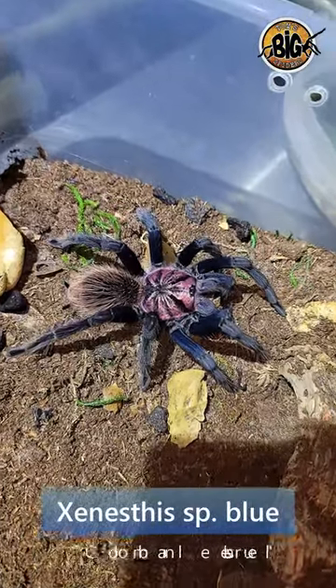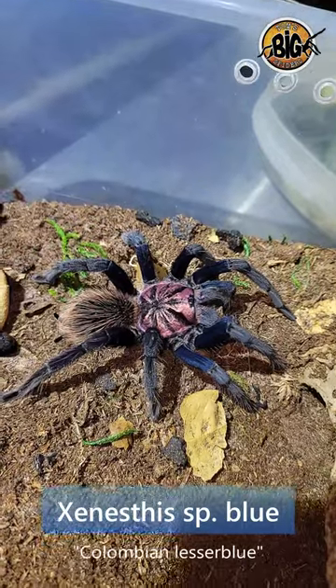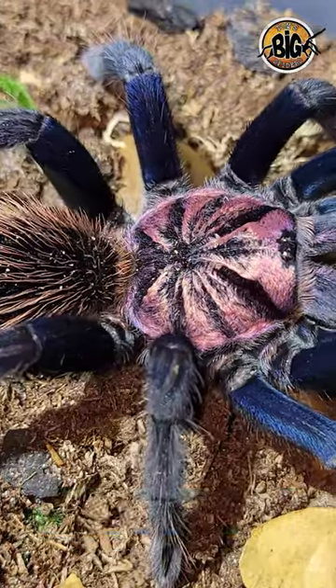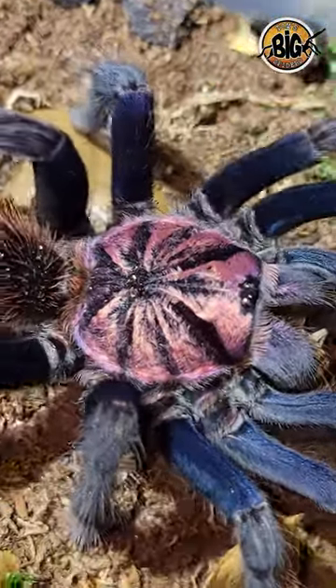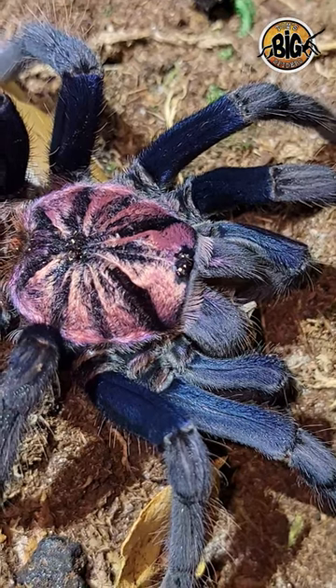I've had a few folks ask me for an update on my Zanestis species blues. I have three of them. This one here molted about three months ago or so, and she is still sporting those vibrant colors. Just check out the blue on the femurs and that purplish pink coloration on the carapace. These guys are just gorgeous spiders.